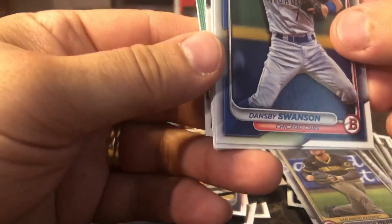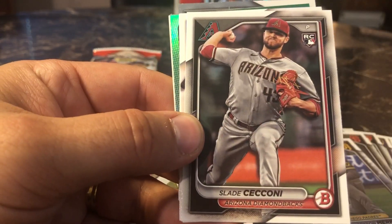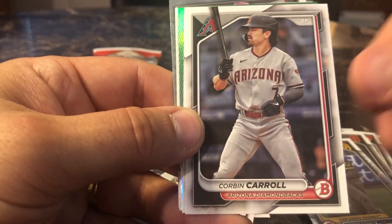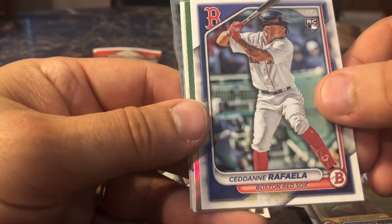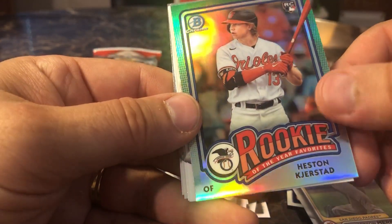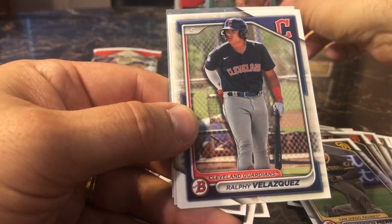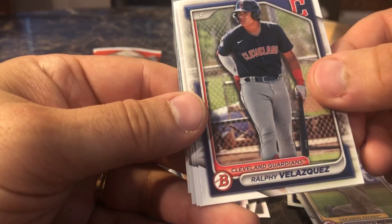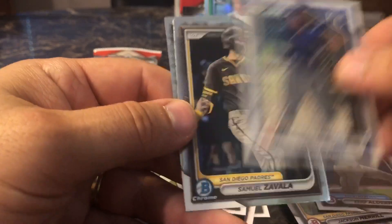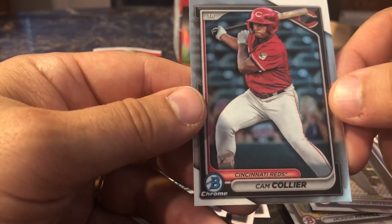We got Dansby Swanson, Jordan Westberg, Slade Sassoni, Pete Crow Armstrong, Corbin Carroll, Sidane Raffala — nice. We got a rookie of the year favorite in Hurston Kirsted from the Baltimore Orioles — very nice card there. Rafael Velasquez, Kemp Alderman, Spencer Nevins. We got Samuel Zavala and a Cam Collier.